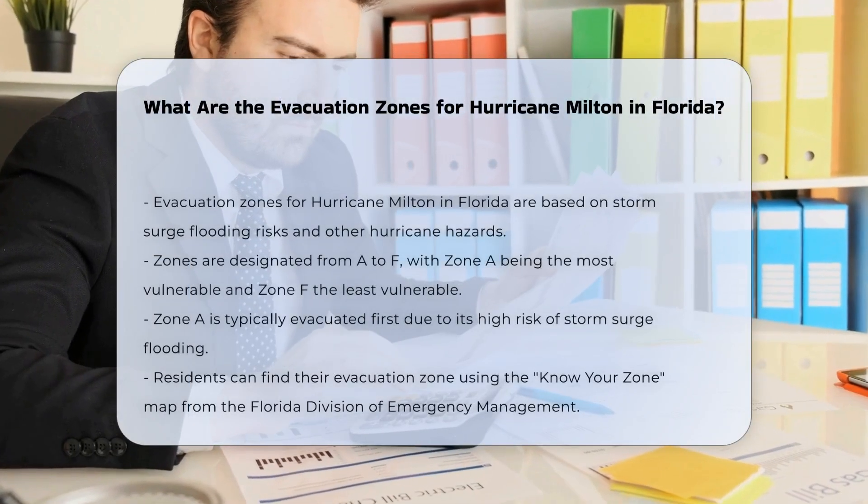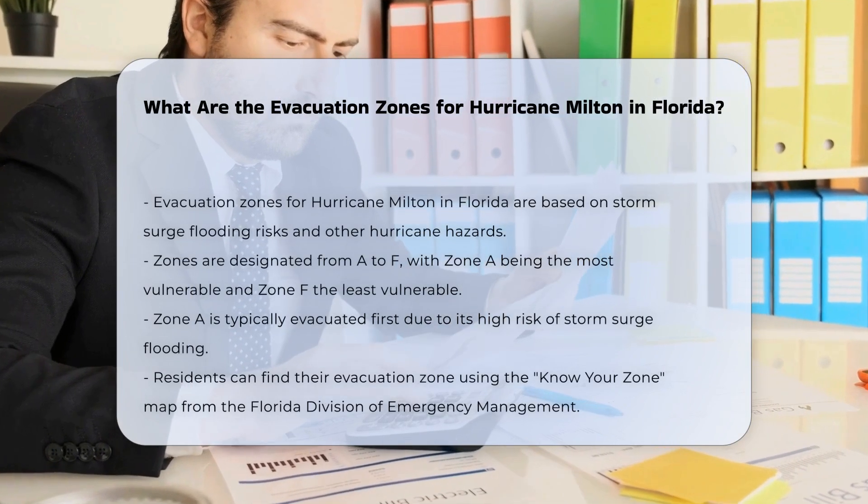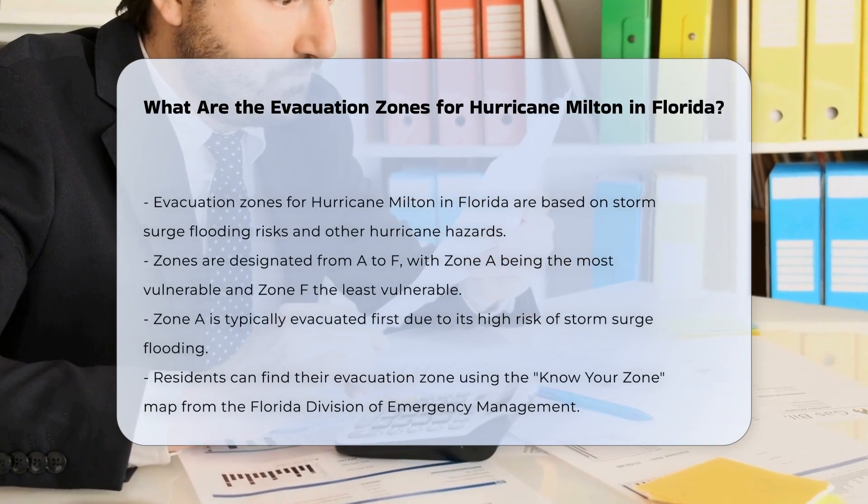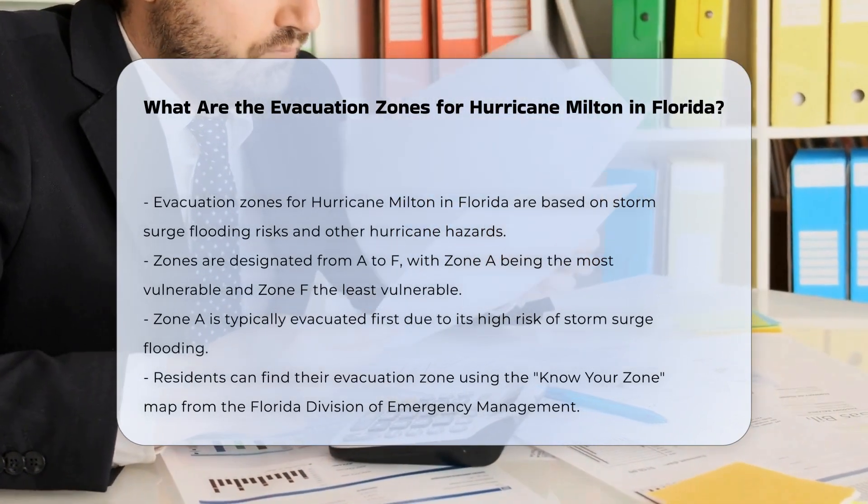To understand the evacuation zones for Hurricane Milton in Florida, it's crucial to know that these zones are designated based on the risk of storm surge flooding and other hurricane-related hazards.